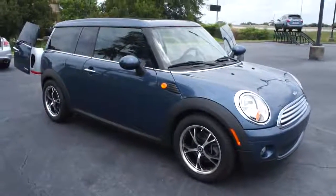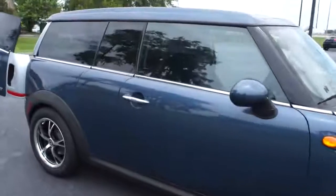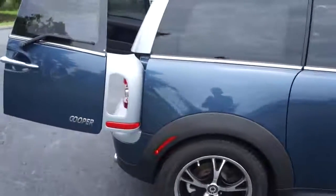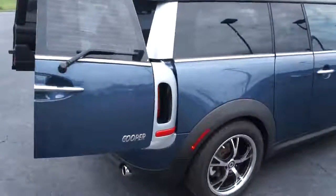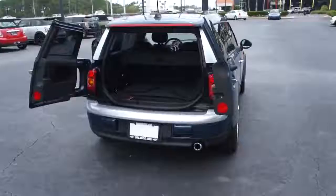The 2009 Cooper Clubman. The Mini Cooper Clubman is a longer version of the regular Mini, with a larger back seat and more cargo space. Fuel economy on the Clubman is excellent, ranging from 29 to 33 miles per gallon, and is priced below $25,000.